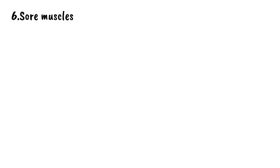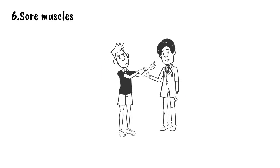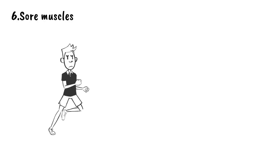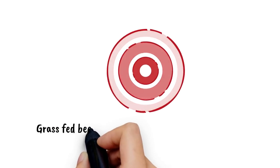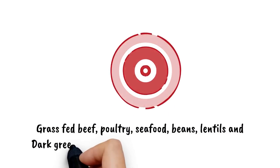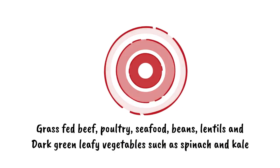6. Sore Muscles. When you don't have enough iron, your muscles are unable to recover properly. If your regular morning jog is causing you more pain than usual, you may be iron deficient. So the best way to not be iron deficient is to eat foods that are high in iron, such as grass-fed beef, poultry, seafood, beans, lentils, and dark green leafy vegetables such as spinach and kale.